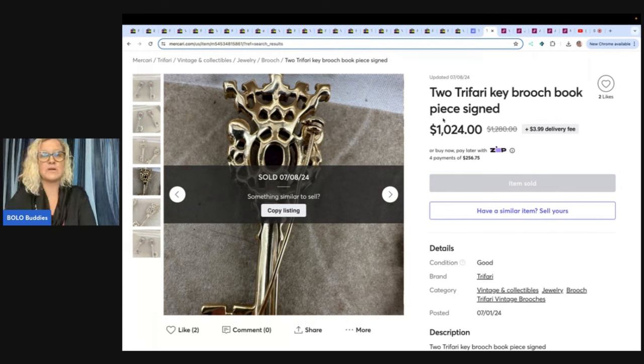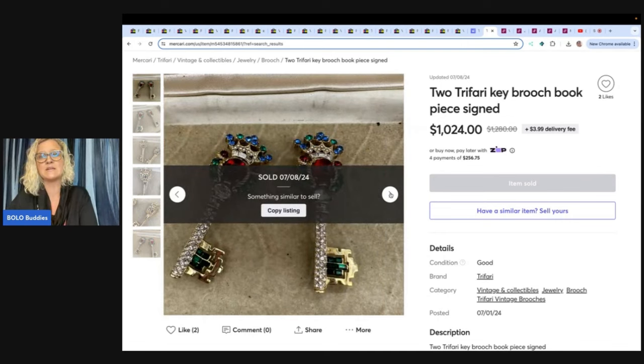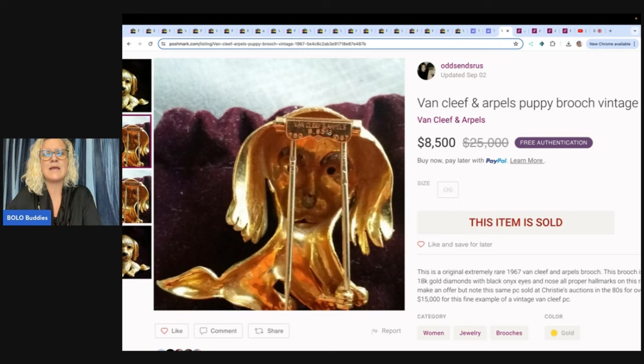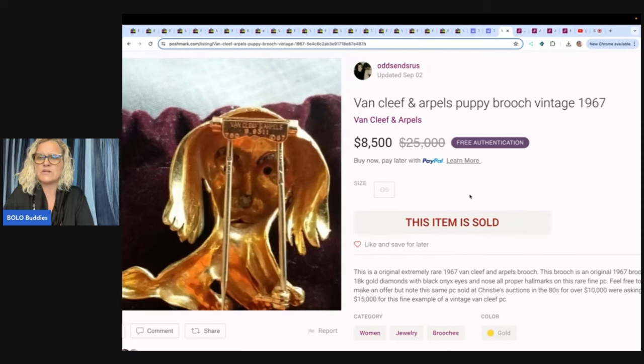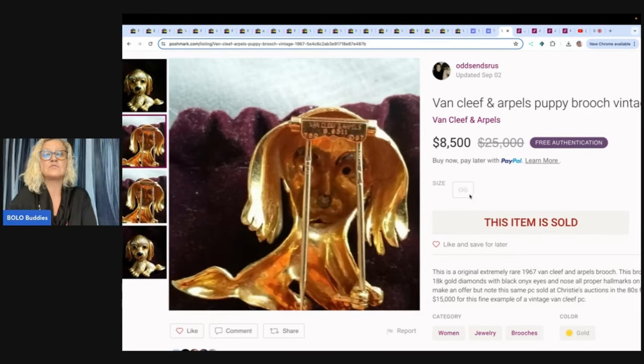Google Lens is your friend when it comes to jewelry. You're not going to find everything because a lot of jewelry is hard to find, but it may lead you in the right direction. Google Lens is free — type in Bolo Buddies Google Lens and it'll pull up that video. Are you ready for the $8,000 brooch? It's actually $8,500. Van Cleef and Arpels puppy brooch vintage — what on earth! It is a fur clip, and you can see it is marked. It says this is an original, extremely rare 1967 Van Cleef and Arpels brooch — 18-karat gold, diamonds with black onyx eyes and nose, all proper hallmarks. The same piece sold at Christie's auctions in the eighties for over $10,000. They were asking $15,000 and ended up taking an offer of $8,500.